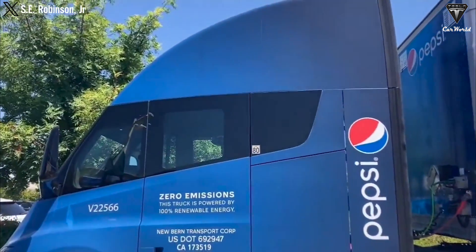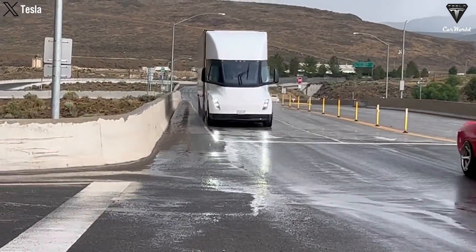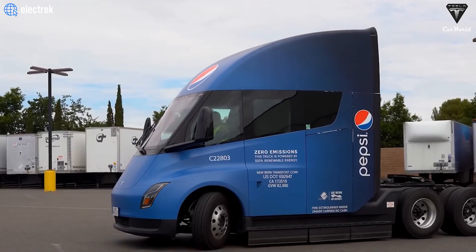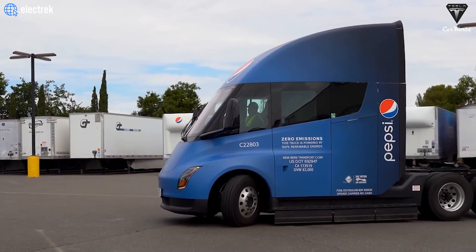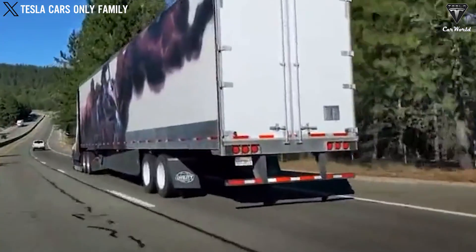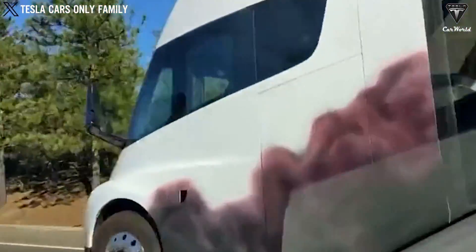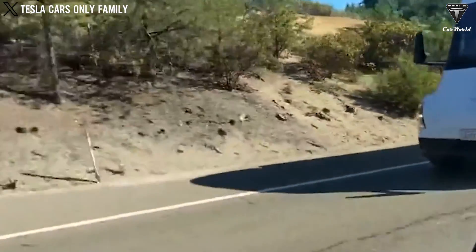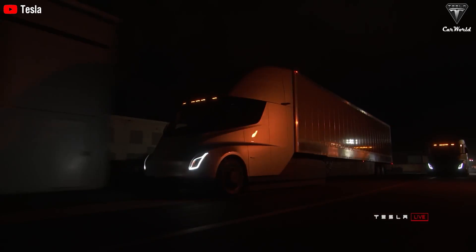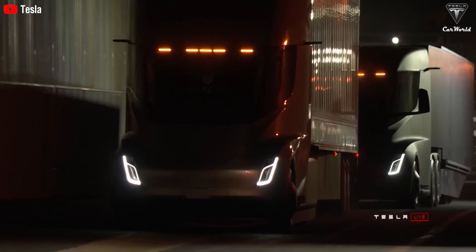Tesla claims that operating the Semi can save operators up to $200,000 in fuel costs over a million miles, given the lower cost of electricity compared to diesel. This is a good deal for an all-electric truck integrated with Autopilot. Under current incentive bills, commercial vehicles weighing over 14,000 pounds would be eligible for a $40,000 tax credit or an incentive worth 30% of the vehicle's cost, whichever is lower. The Semi would likely qualify for these incentives. With a $40,000 incentive, the Semi could be purchased for less than the Model S or Model X Plaid before incentive. As charging infrastructure improves and technology advances, the benefits of electric trucks will increase, making them a more attractive option for fleets.